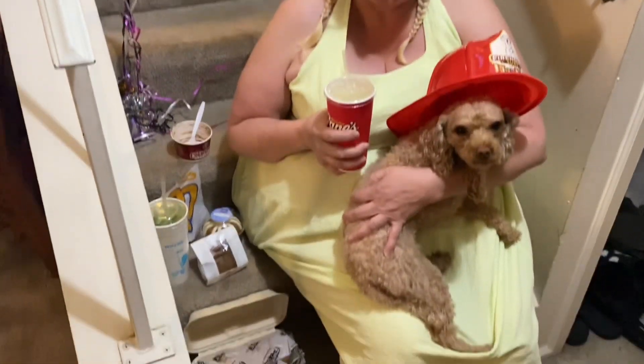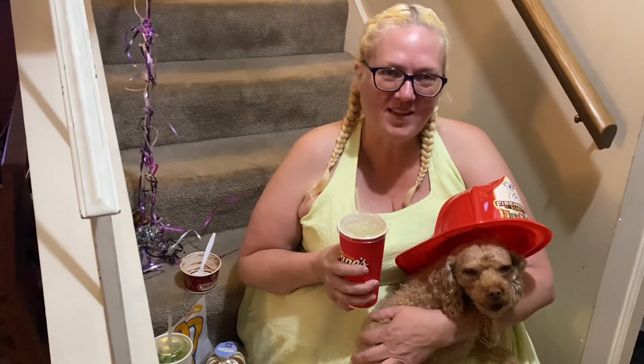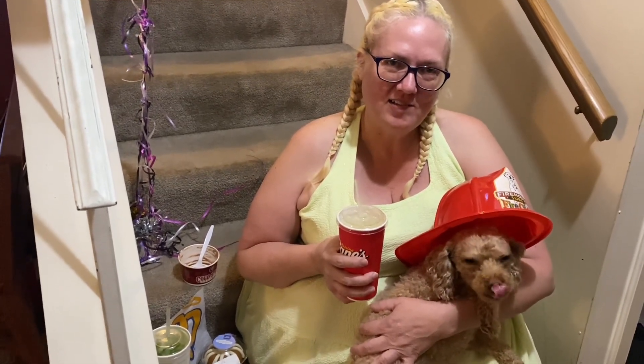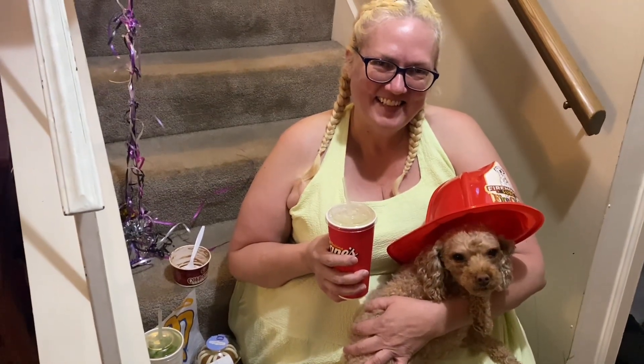We're back home from our freebies, with Tippy wearing our Firehouse hat. We ended up going to 10 places today and saved $57.15 on all the birthday freebies. Happy birthday, Mama!